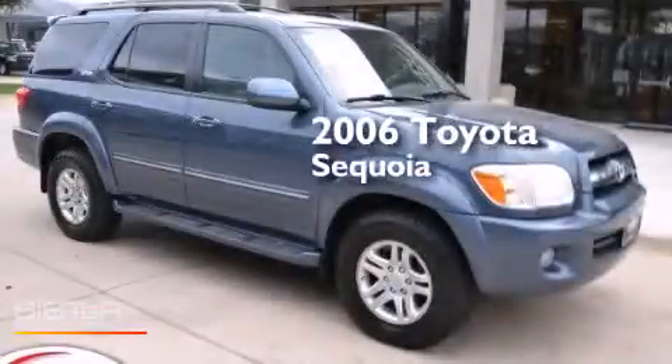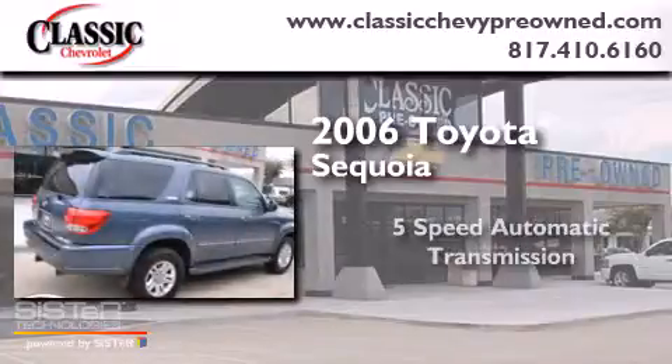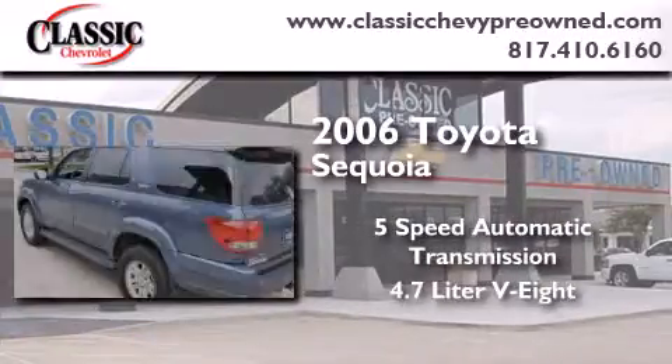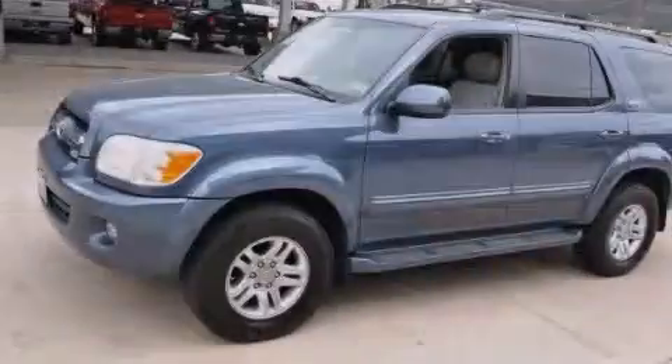This is a 2006 Toyota Sequoia. This SUV has a 5-speed automatic transmission, a 4.7-liter V8, and the added capability of 4-wheel drive.